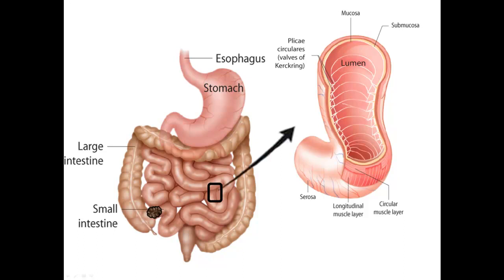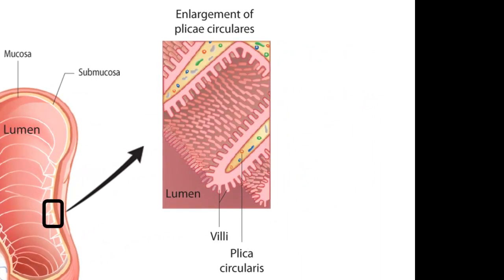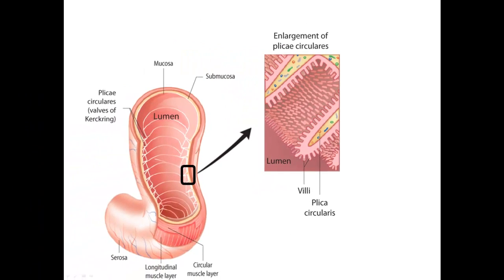But there are even more structures to increase the surface area beyond this gross anatomy level. Microscopically, the surface of each plica is covered with villi that extend into the lumen. These finger-like extensions of the tissues increase the surface area tenfold, so if this area were flattened out, it would equal the square footage of a typical dorm or hotel room.